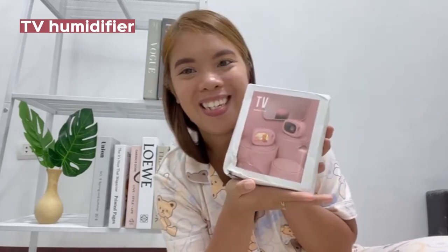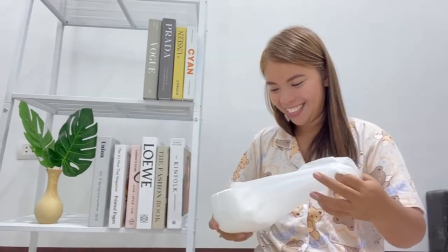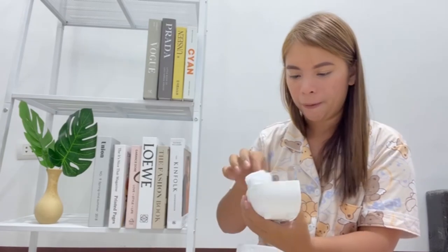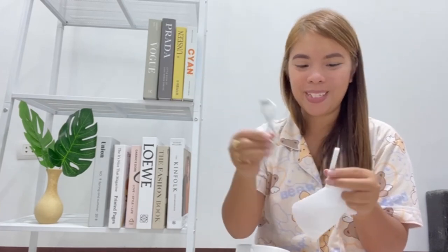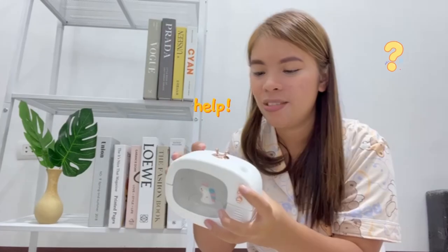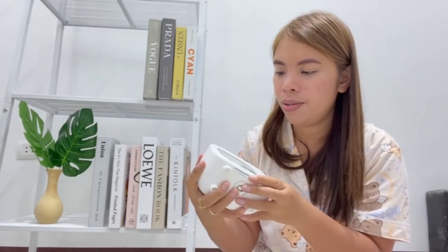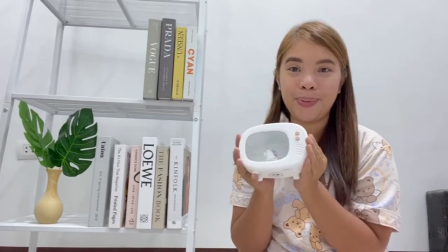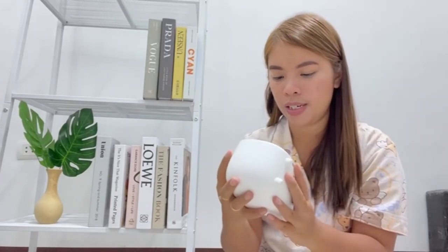Ito, TV humidifier. Ito yung pinili kong design — unicorn. Ito yung cable niya. Lalagyan ko ito ng scent. Hindi ako gumagamit ng humidifier dati. Ngayon nag-try kasi para daw babango yung room. Kapag babango yung isang room, mas marami kang magagawa. Hindi ko pa alam paano siya gamitin, i-discover ko lang ito. Basta, cute!